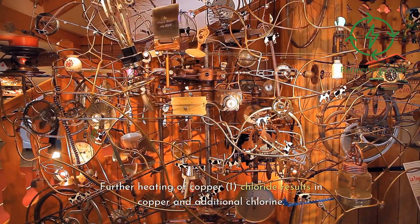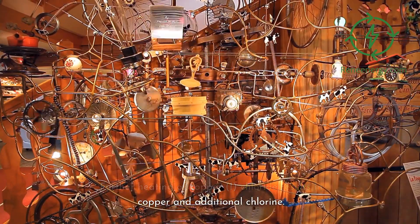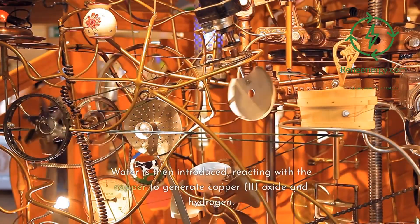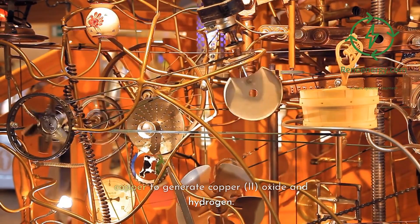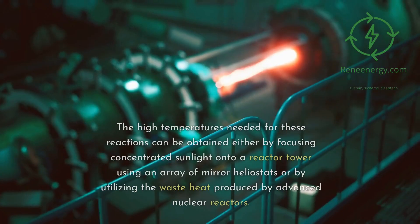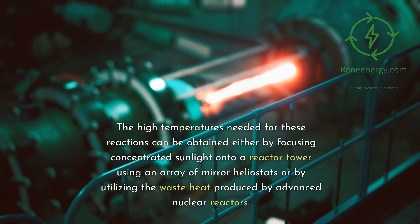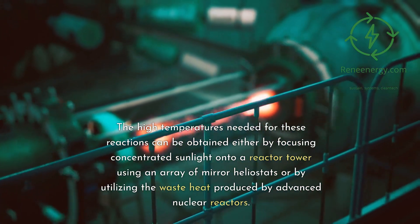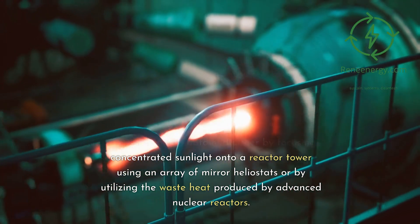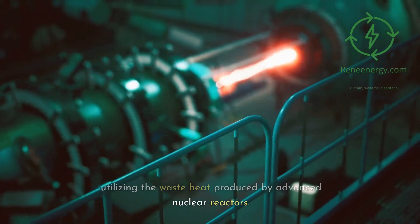Further heating of copper(I) chloride results in copper and additional chlorine. Water is then introduced, reacting with the copper to generate copper(II) oxide and hydrogen. The high temperatures needed for these reactions can be obtained either by focusing concentrated sunlight onto a reactor tower using an array of mirror heliostats, or by utilizing the waste heat produced by advanced nuclear reactors.